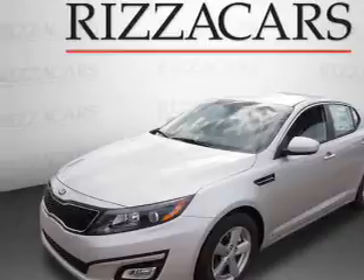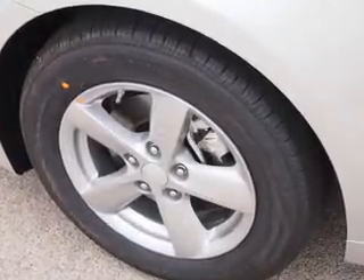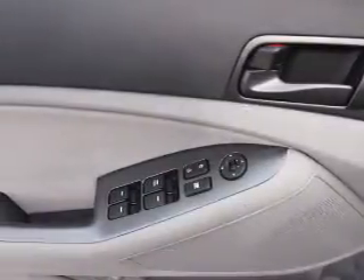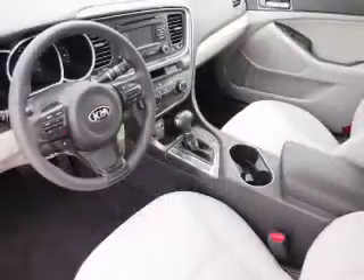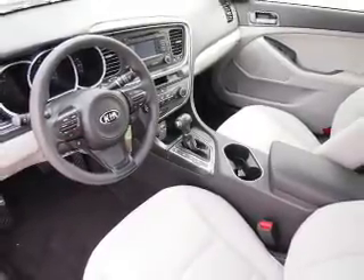On the inside, you'll find Bluetooth connectivity, Sirius XM satellite radio, an auxiliary input, steering wheel controls, curtain head airbags, front airbags, side airbags, side impact door beams, child safety locks, and iPod integration.